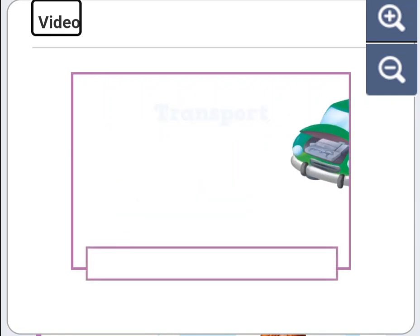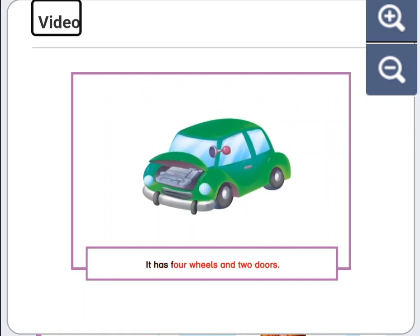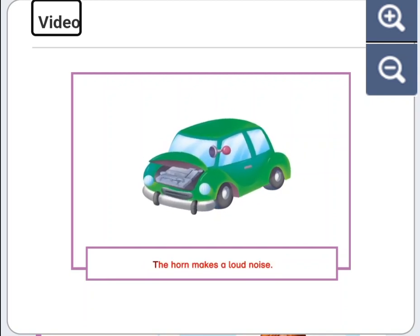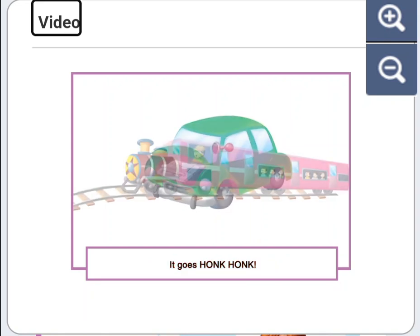Transport. Kareem enjoys playing with his toy car. Kareem's car is green. It has four wheels and two doors. It has an engine and a horn. The horn makes a loud noise. It goes honk, honk.